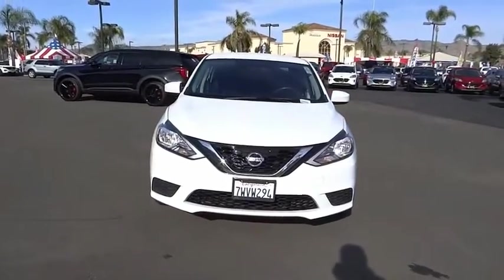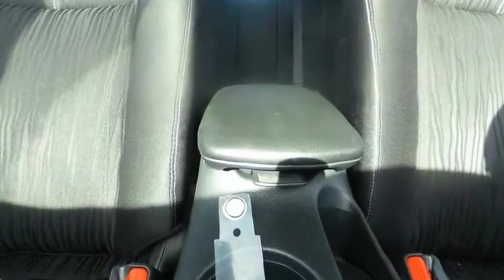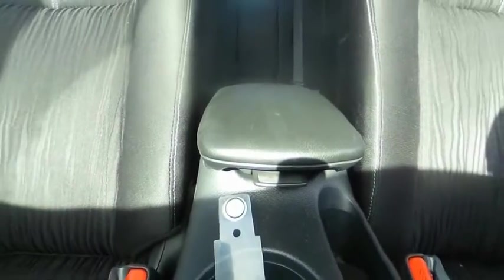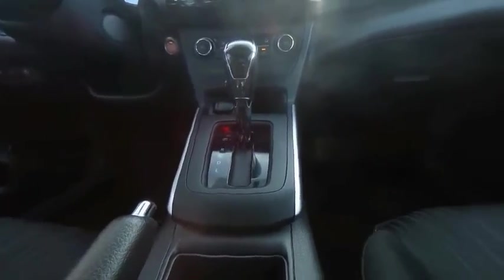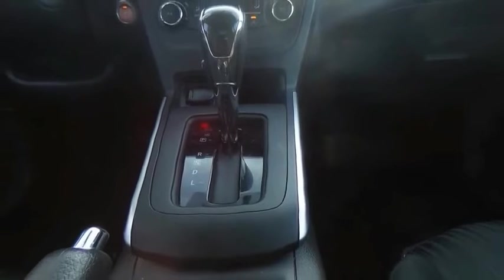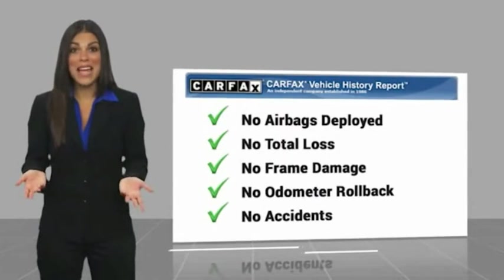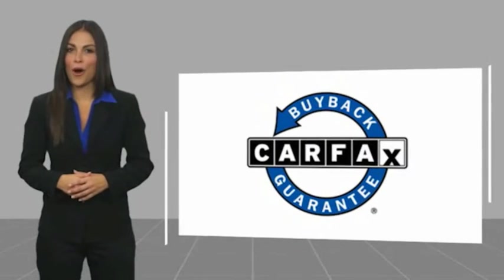Is love at first sight really possible? Let us know when you stop in. This is a one-owner vehicle with a Carfax vehicle history report. Be sure to find a complimentary copy of this report online or contact the dealership. This vehicle qualifies for the Carfax Buy Back Guarantee.